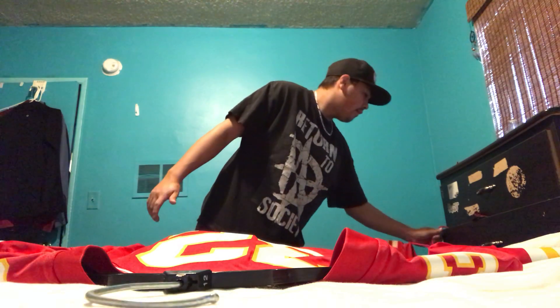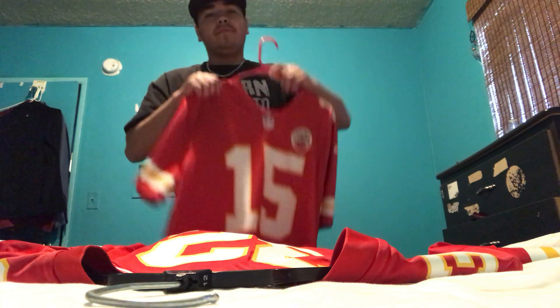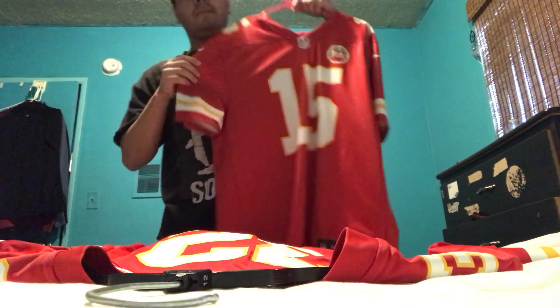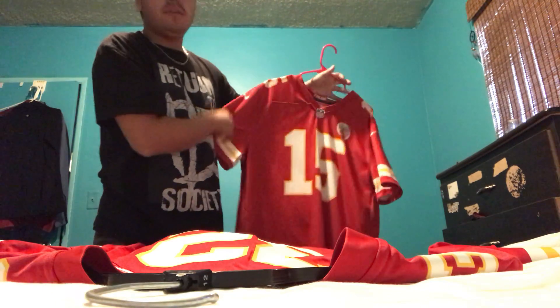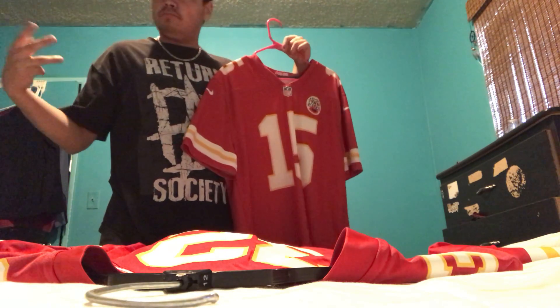What's up everybody, it's Beast Road back again with another video. This is pretty much a New Jersey kind of video — I got a new jersey for Christmas, and this is one I've been wanting for quite some time. I've been having this Patrick Mahomes jersey for a while now, wearing it non-stop on game days when KC wins, Sunday nights.